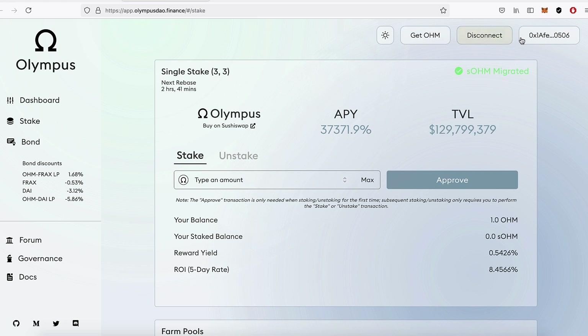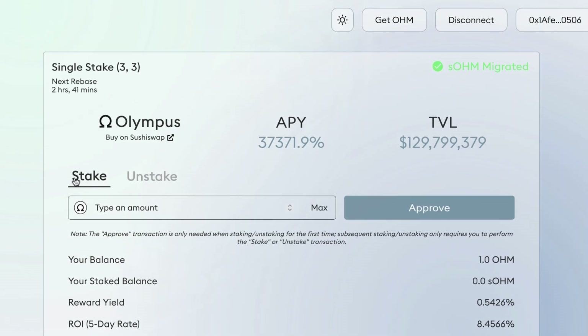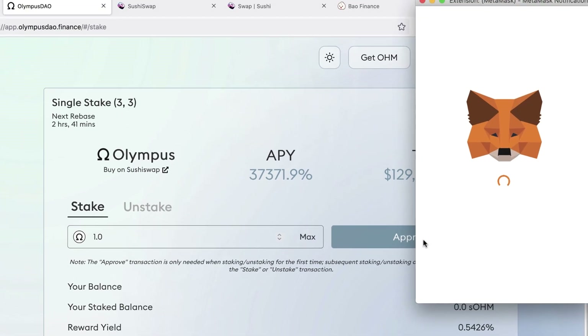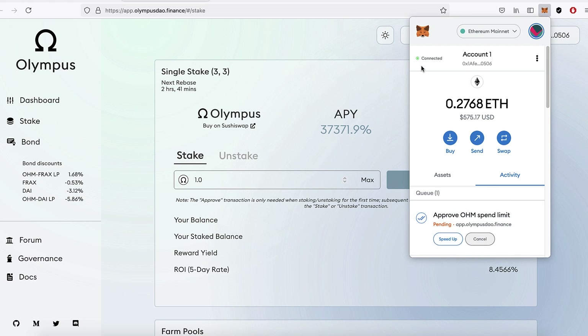Now I'm heading straight back to the Olympus DAO page. My wallet's still connected and it now shows: your balance 1 OHM, your staked balance 0 OHM. So I go to the Stake tab, type max — I have that 1 OHM — and press Approve. It costs $3 to approve. What's happening is my wallet is communicating with the Olympus DAO site, saying this site is allowed to spend my OHM.